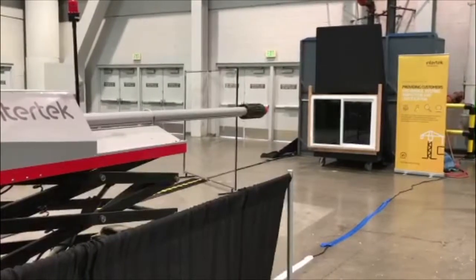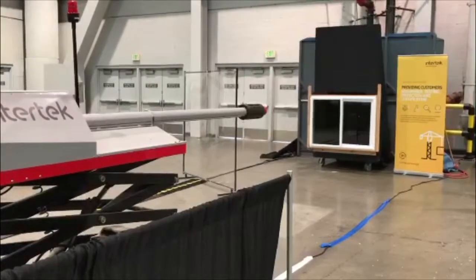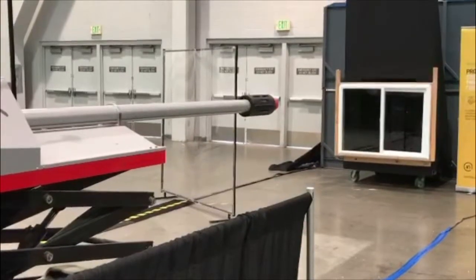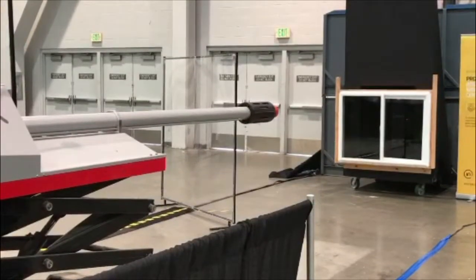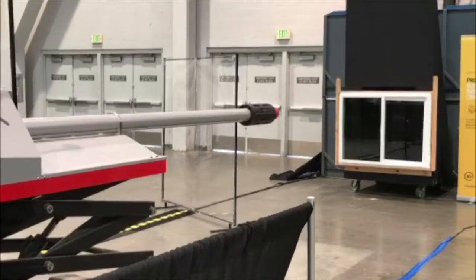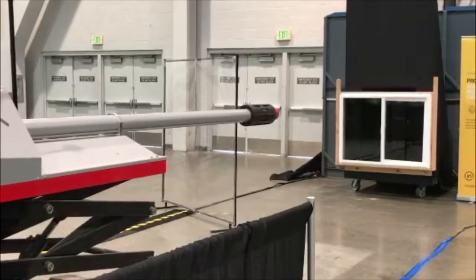The missile is going to be going at 34 miles per hour. It's a nine-pound two-by-four. The test is based on 100-plus mile per hour wind speeds picking up any object — it could be a roof tile, a chair, a canopy — and projecting it in the air and hitting something. The nine-pound two-by-four striking the glass is about 400 pounds per square inch.